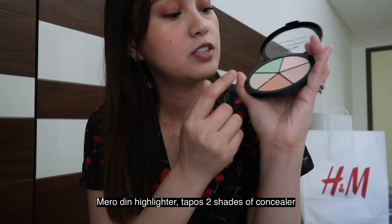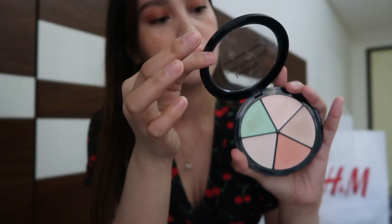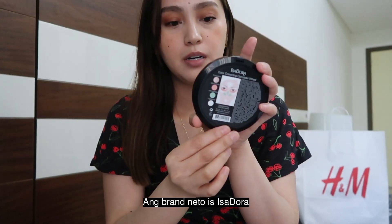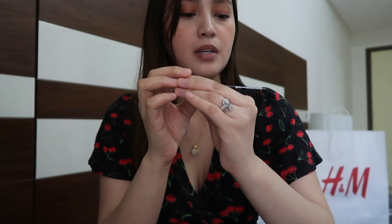This one is for dark circles. There's also a highlighter, plus two shades of concealer. And another concealer for redness. The brand is Isadora. Actually, this is my first time trying this brand. Another product from Isadora — this is a precision brow pen, waterproof.